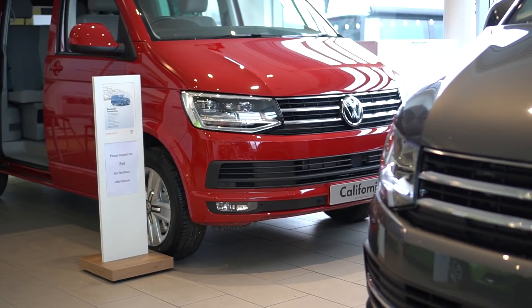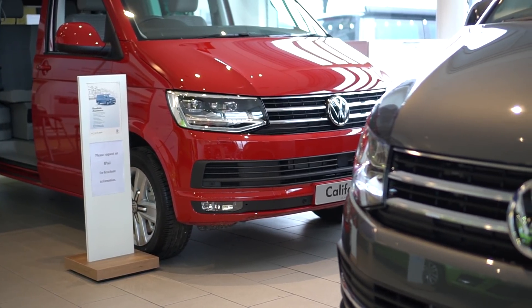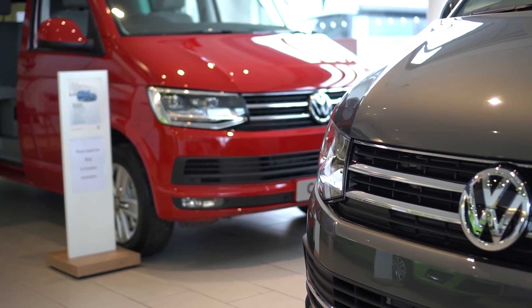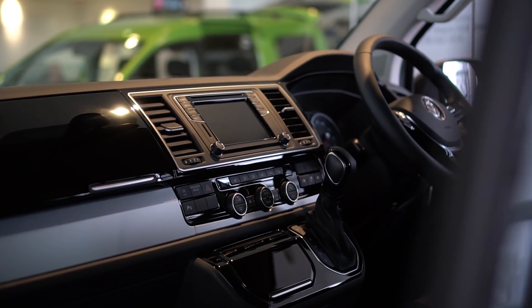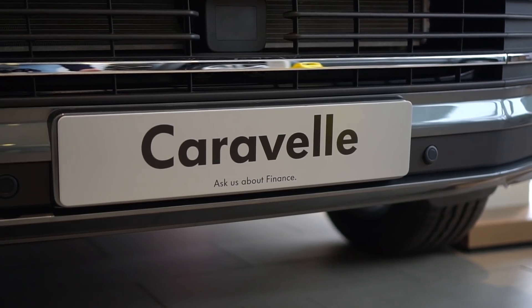I'm just going to give you a guided tour through those. It's available across the range — it's not model-specific. We've got a California behind us here on one side and a Caravelle on the other. The Caravelle and California both come into the same transporter segment, so because of that the pricing is the same.